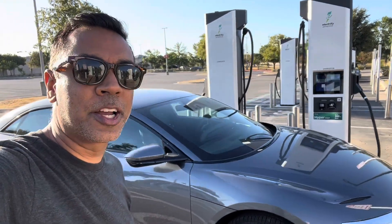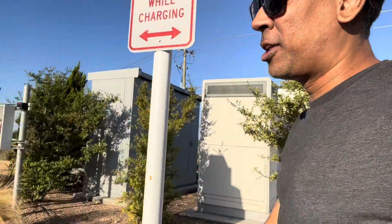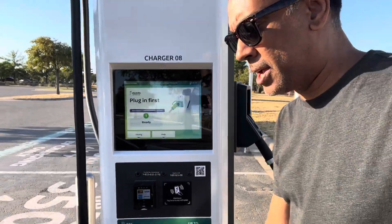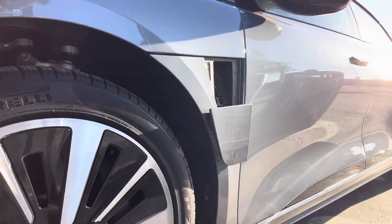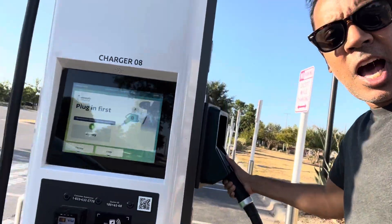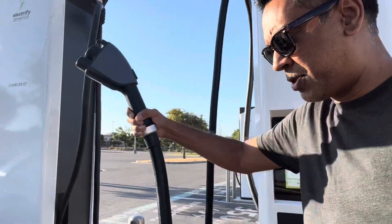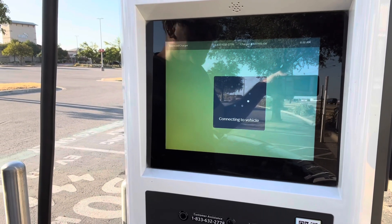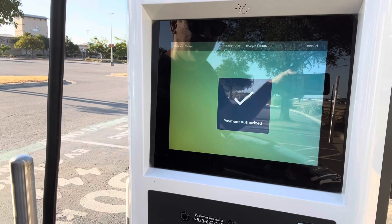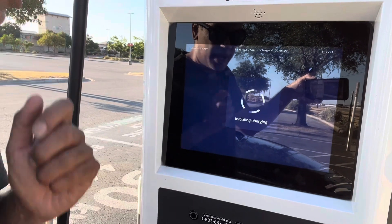We're here at the Electrify America station in Round Rock, Texas at the outlet mall. Sorry for the noise — no mic today. Here we are at a 350 kilowatt station. The charging port is opening up. We've got the CCS connector. Plugging it in — we're at 4% state of charge. It's connecting to the vehicle, processing payment, payment authorized. We should be getting charged here soon — initiating charge.